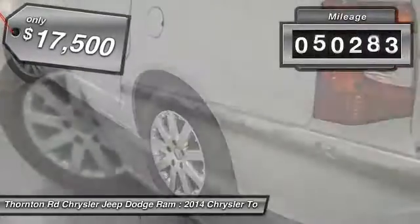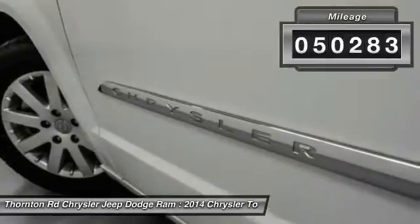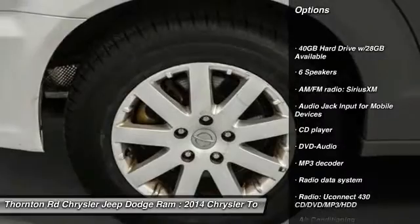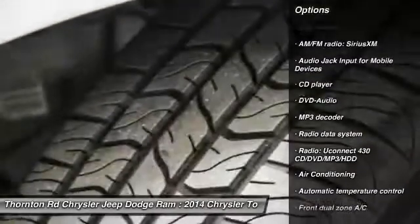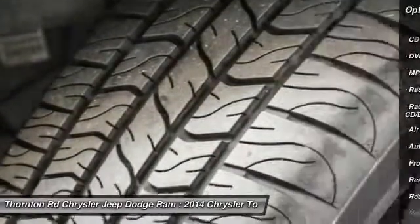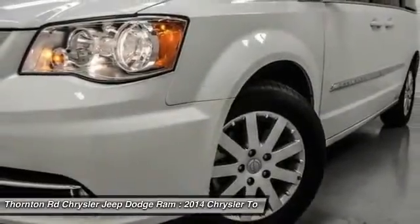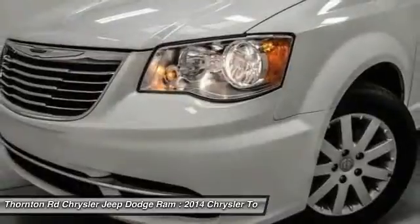This vehicle has less than 55,000 miles. Here are some of this vehicle's great options: traction control, dual airbags, power steering, air conditioning, front alloy wheels, hard disk drive media storage, four-wheel disk brakes, universal garage door opener, fog lights, power windows.